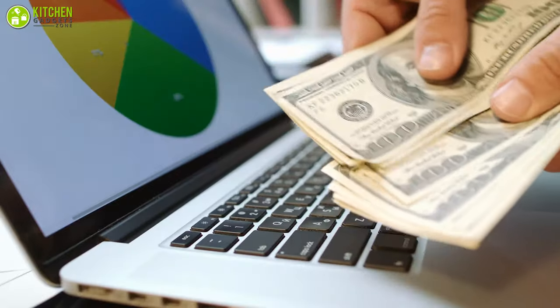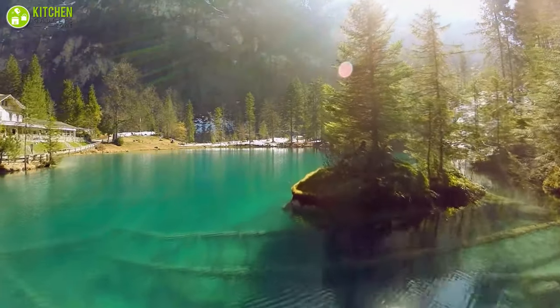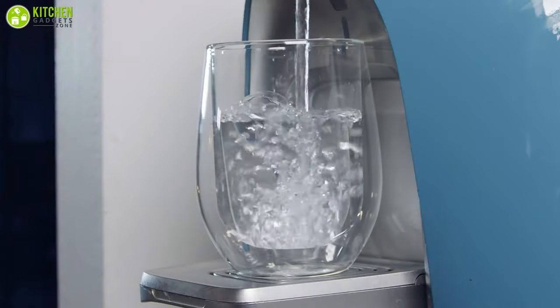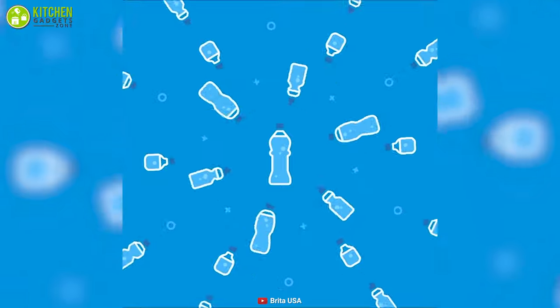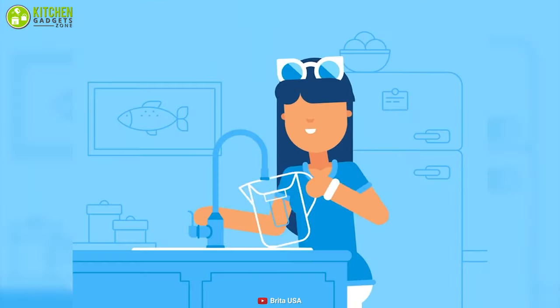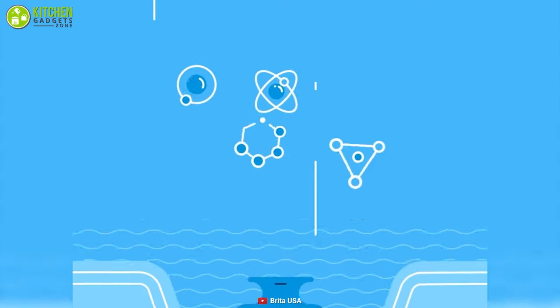Want to save money, live a healthier life, and keep the environment safe all at the same time? Then you should switch from your regular filter to the Brita water pitcher, which will provide you with the purest water and save up to 1,800 single-use bottles a year. This water pitcher can filter out harmful chemicals like chlorine as well as the bad odor of chlorine that is common in city water.